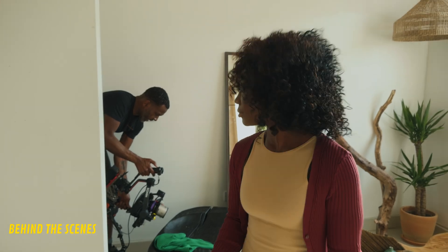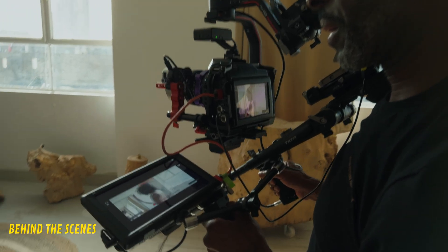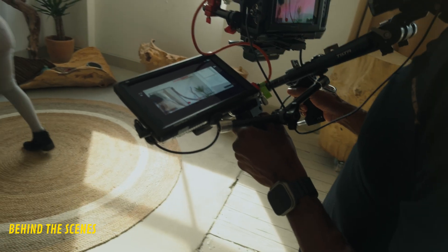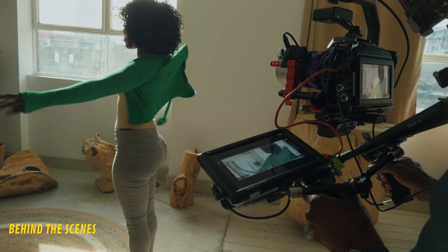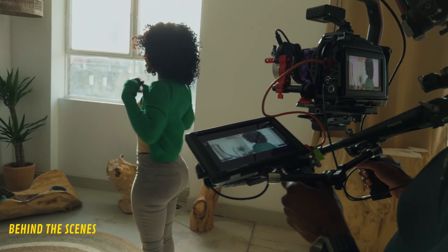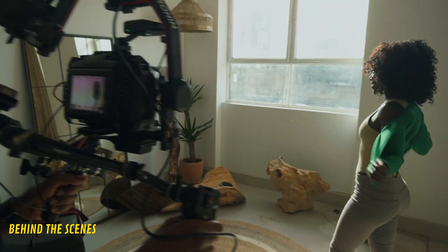Another feature many solo shooters care about is IBIS — in-body image stabilization. Personally I hate shaky footage and keep my cameras on a gimbal, preferring to provide my own external stabilization. But let's look at which cameras have IBIS built in and what type.